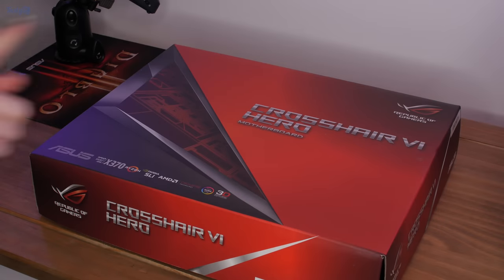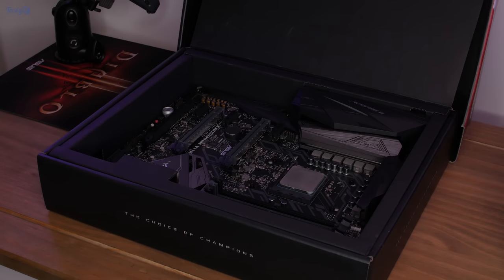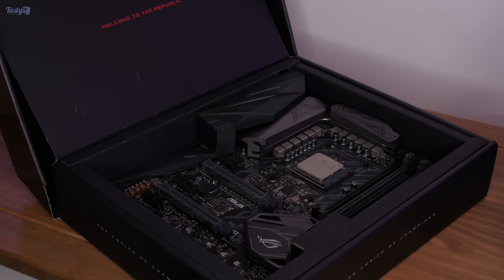Next we've got the Asus Republic of Gamers Crosshair 6 Hero motherboard — and it's got a CPU in it. So this was the pre-release Ryzen chip that I was actually never supposed to have. This CPU is first generation Zen but was manufactured before product names and clock speeds were decided on. Ryzen is the most significant industry-changing launch of my entire time being interested in PCs. The board still supports current generation chips including the Ryzen 9 5950X, so it's still well worth holding onto.